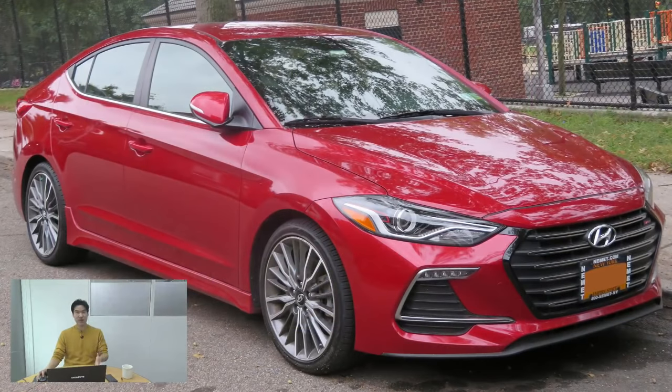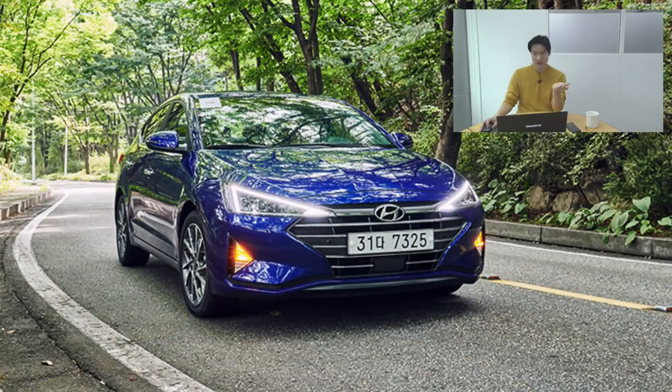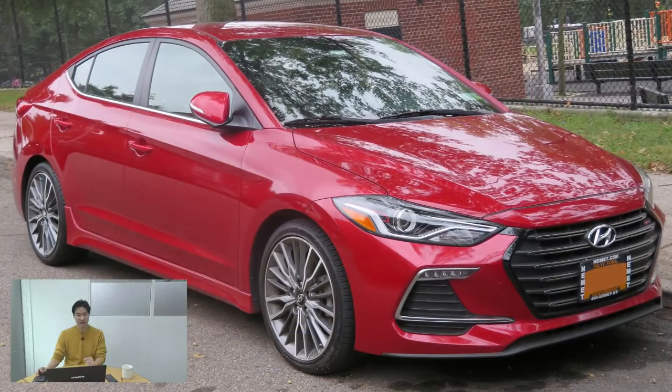My personal favorite was the pre-facelift sixth generation — the Elantra Sport, I think, was the best-looking Elantra. Do let me know what you think about the facelift and which one you think was the best-looking Elantra ever in the comment section.